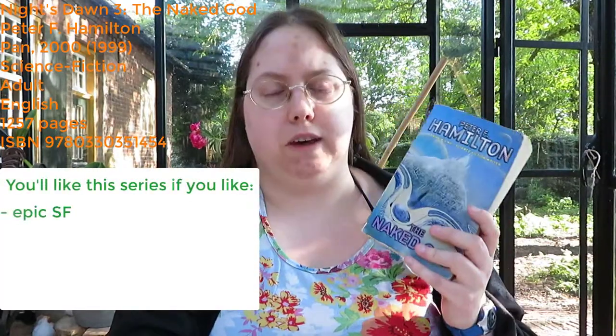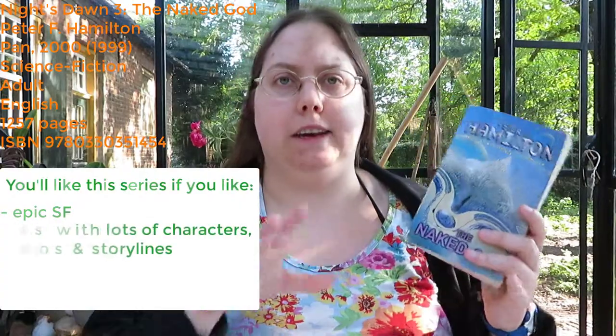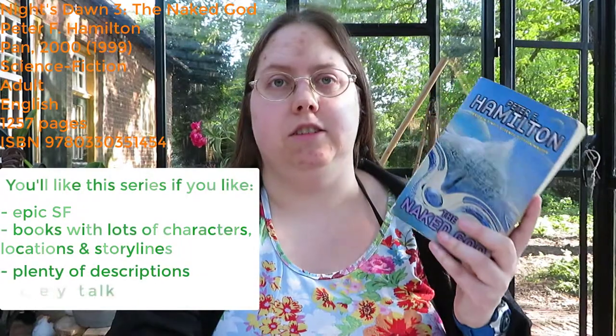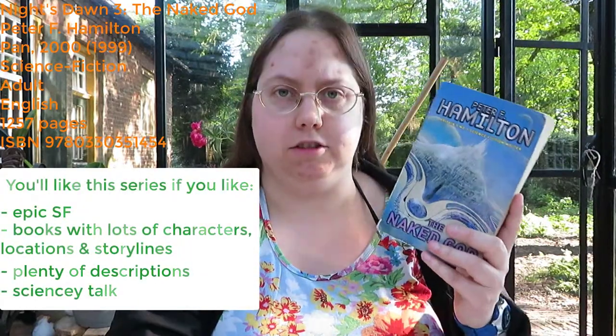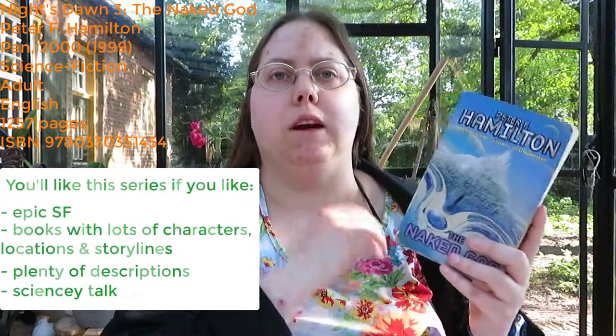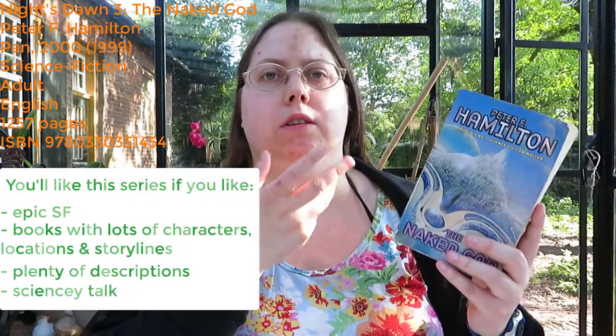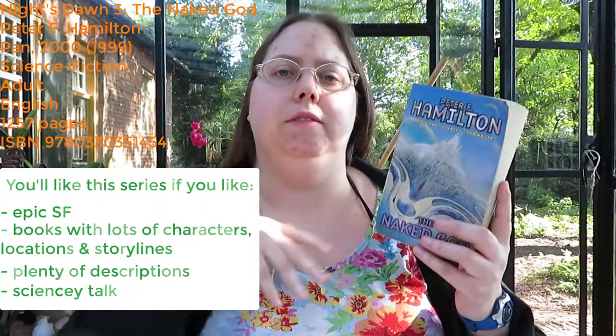This video is going to be a bit more about my reading experience. I think this series will appeal to you if you like epic science fiction with lots of characters, lots of locations, plenty of descriptions, and science. This is definitely what I would call hard science fiction. Sometimes the author goes into the science behind it, or when he is describing a new planet he will describe a little bit of its history, or the colour of the nebula or the sun, or stuff like that. You have to like that.